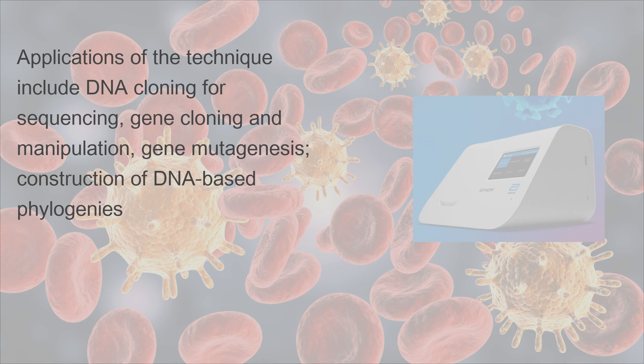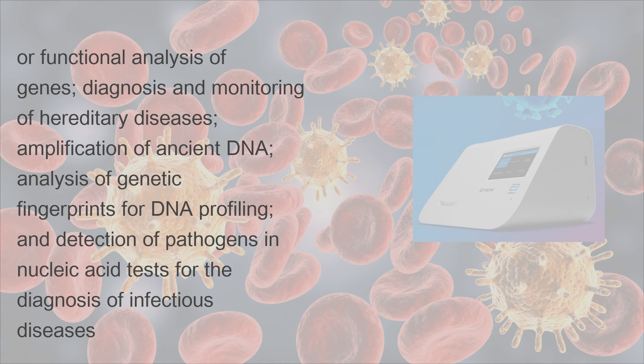Applications of the technique include DNA cloning for sequencing, gene cloning and manipulation, gene mutagenesis, construction of DNA-based phylogenies, functional analysis of genes, diagnosis and monitoring of hereditary diseases, amplification of ancient DNA, analysis of genetic fingerprints for DNA profiling, and detection of pathogens in nucleic acid tests for the diagnosis of infectious diseases.